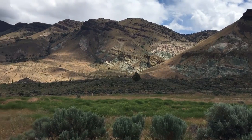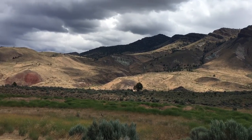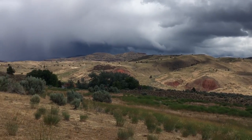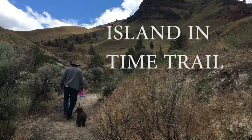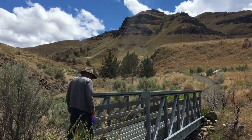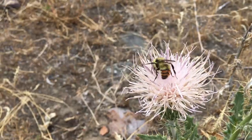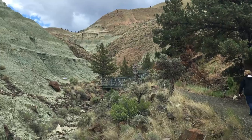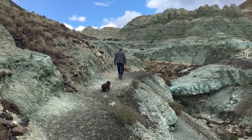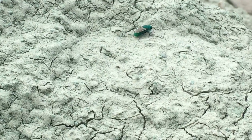Yes, this is a very special place. The Island in Time trail leads you into colorful badlands — banded layers deposited 29 million years ago. Amazingly, the fossil record occurs in an ordered sequence, well interspersed with dateable rock layers.